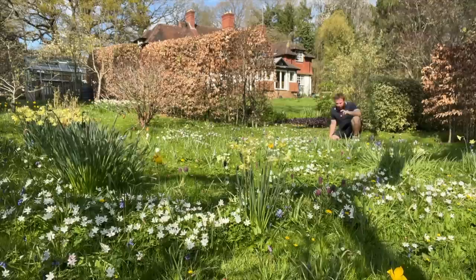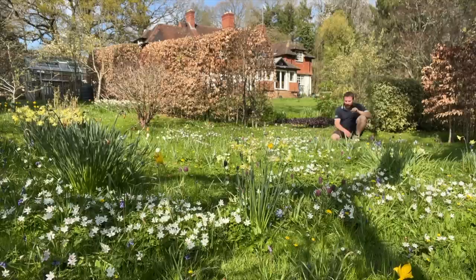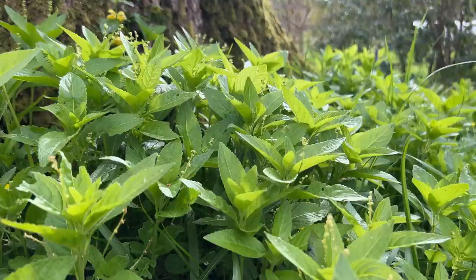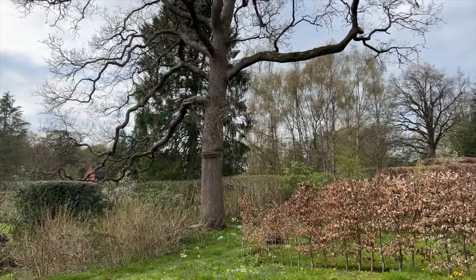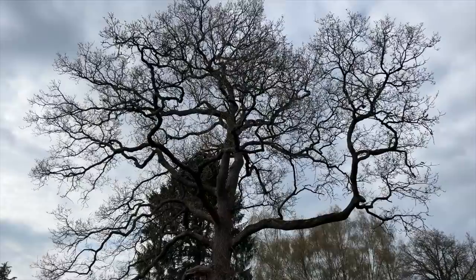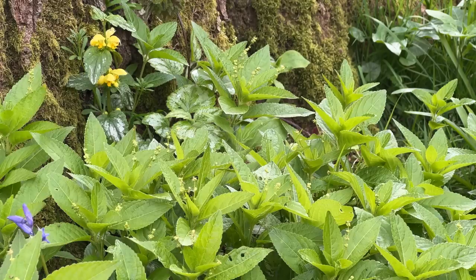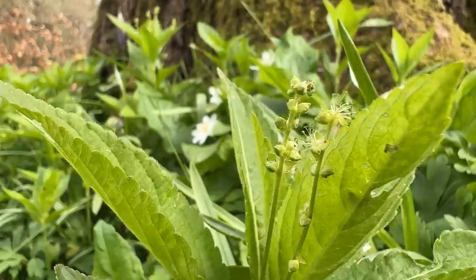Lesser Celandine does especially well in damp conditions. I can see some leaves of meadow buttercups in front of me, so no doubt they'll be in here in a little while. Just off shot of the camera, there's some dog's mercury — a nondescript plant really, but another nice source of pollen and nectar for many insects, particularly flies and hoverflies. It's flowering against the base of this gorgeous oak tree, which is obviously a relic from the original woodland. The flowers are a very pale green colour, so you kind of miss them being in flower.